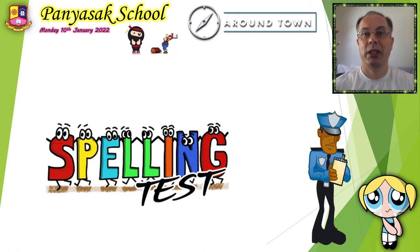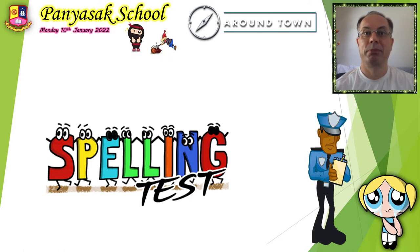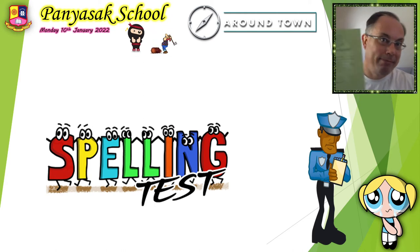That's my plan for today. How was your weekend? Did you have a nice children's day? I hope you had fun. Let's start the lesson today. Take out your notebook and let's start with the spelling test.